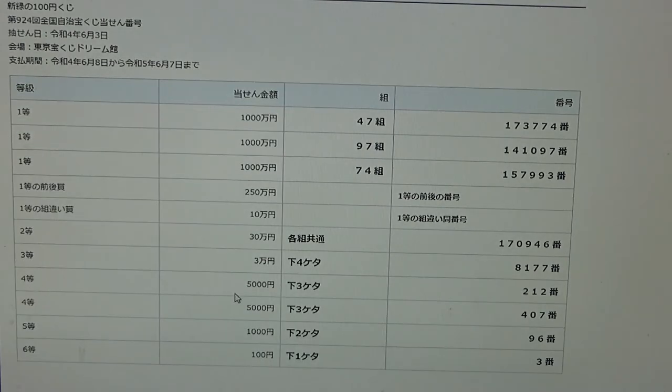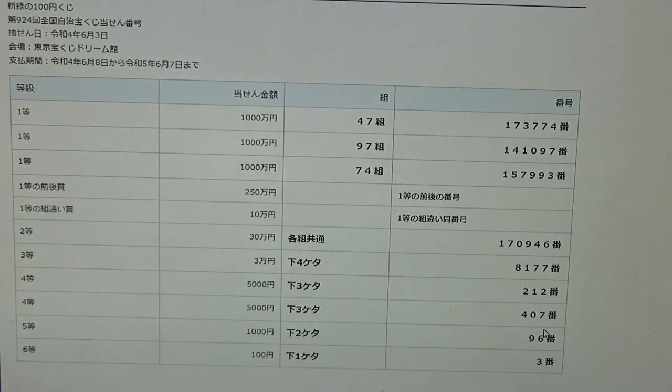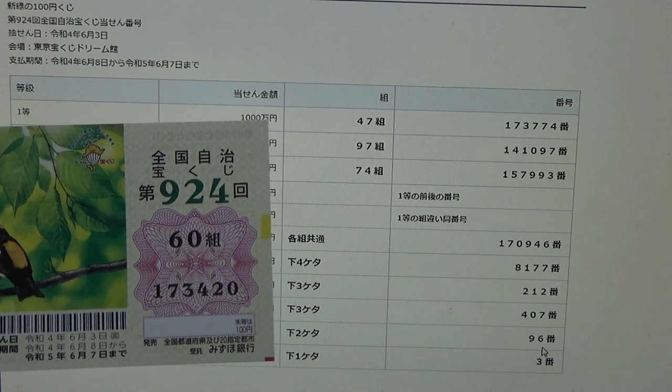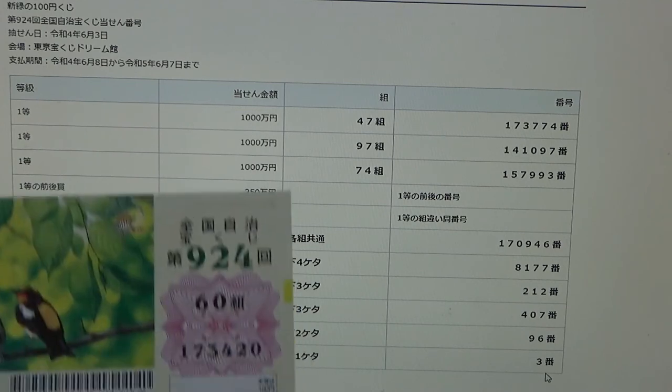To win the fourth prize, Jumanen, the last three numbers of your ticket must be 212. I have 420. No good. To win the fifth prize, Jumanen, the last two numbers of your ticket must be 96. I have 20. No good. And for the sixth prize, Hyakuen, the last digit of your ticket must be a 3. I have a 0.